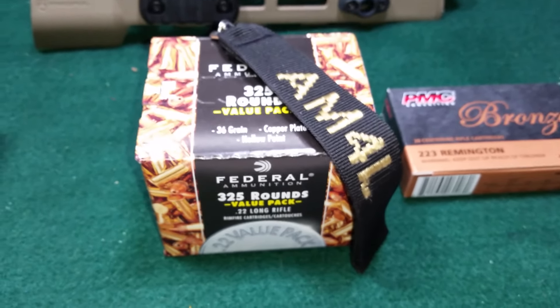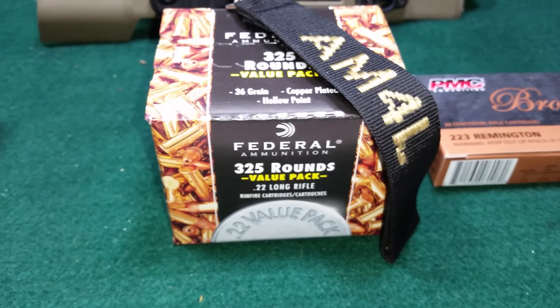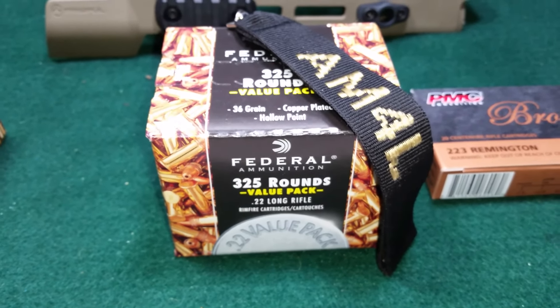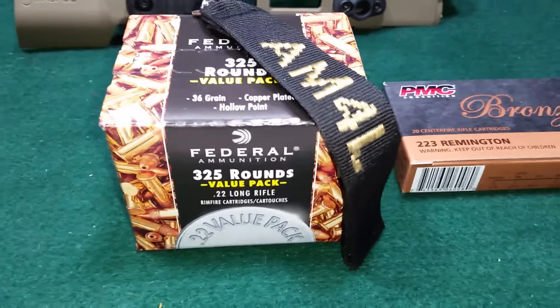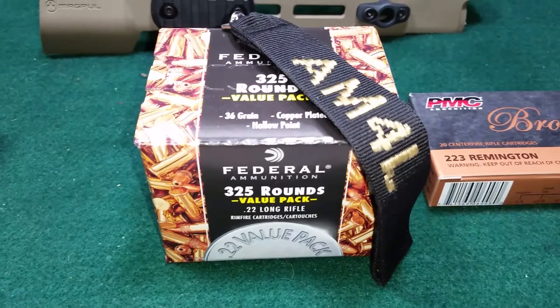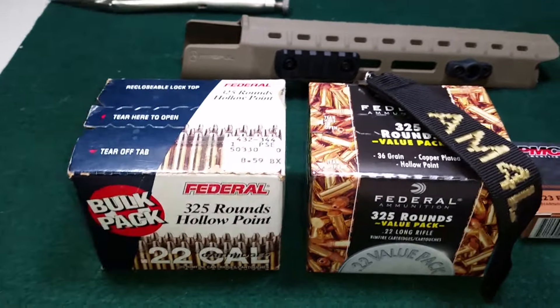I ordered a box, but I'm going to cancel it because I picked up this box cheaper. There was speculation that these might actually be auto match because of the 325 round designation, but they're definitely the copper plated hollow points. I brought this box out from storage.